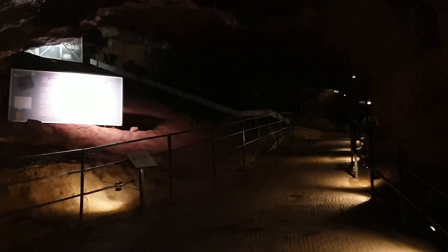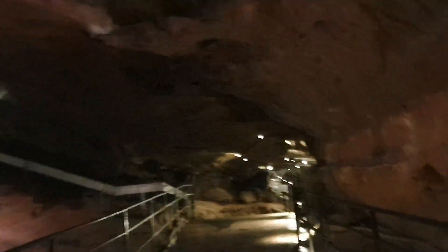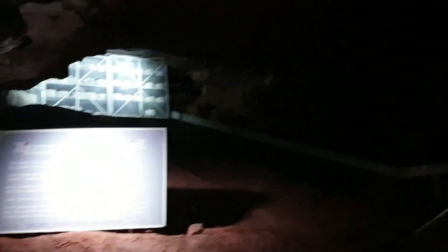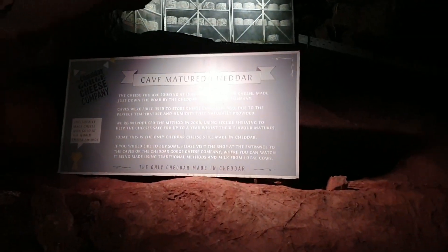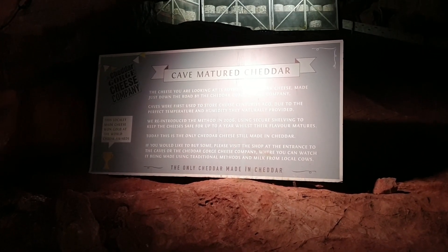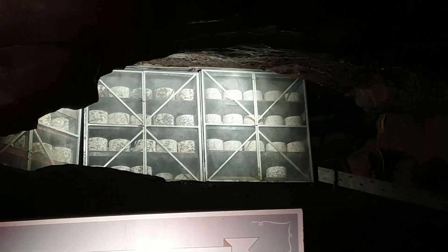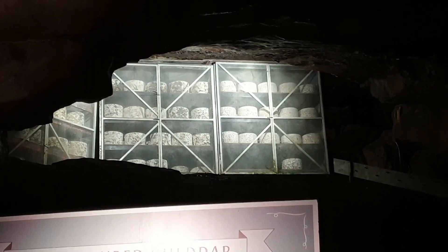Now this is important. The Cheddar Cheese Company ages many of its cheeses in the caves — some of them for up to 30 months. The idea with cave-aged cheese is the environment: it's constant, it's cool, and it has a high humidity that is perfect for making cave-aged cheddar cheese.